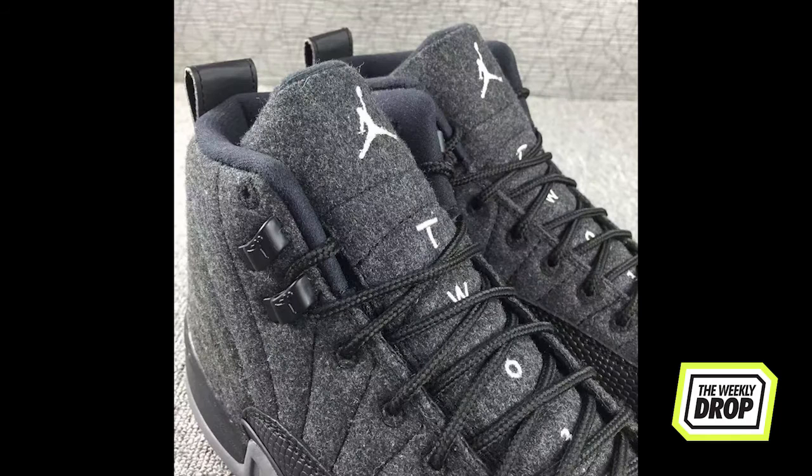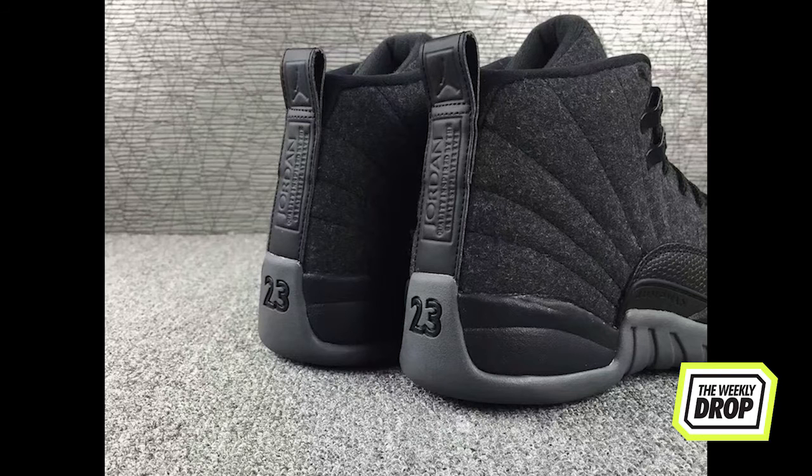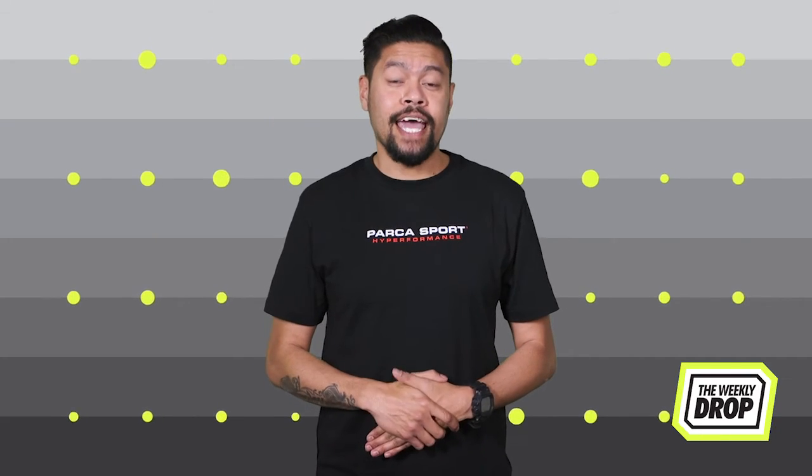The second pair of Jordans this week are called the Wool. These are a blackout and are basically Darth Maul in Jordan form. Woolen upper with white Jordan branding highlights on the tongue and insole. These are out on the second at Nike Online.